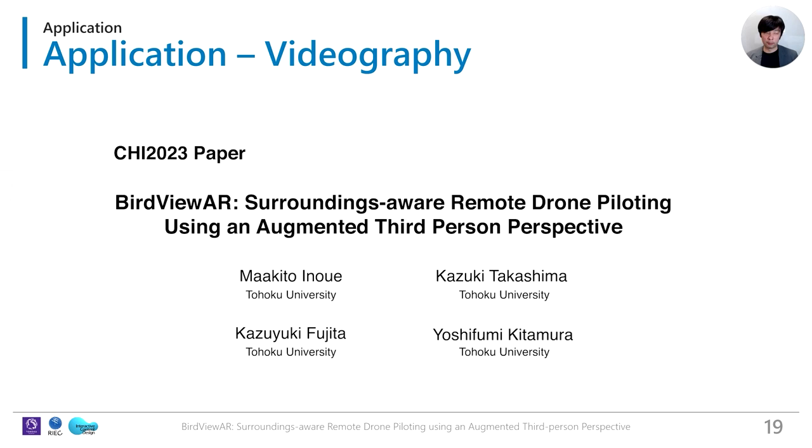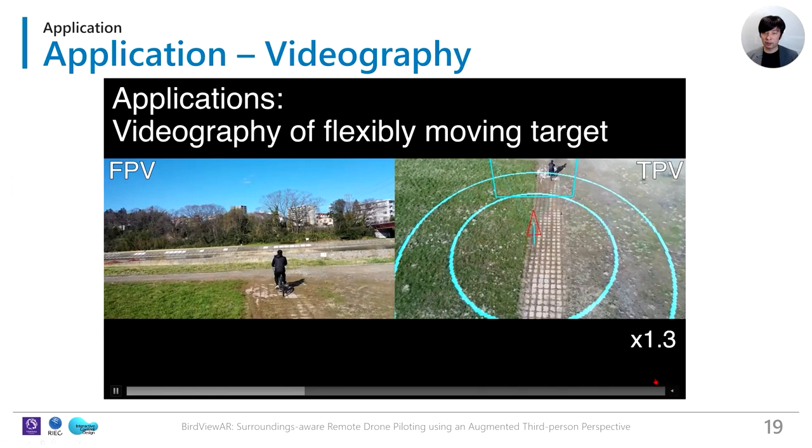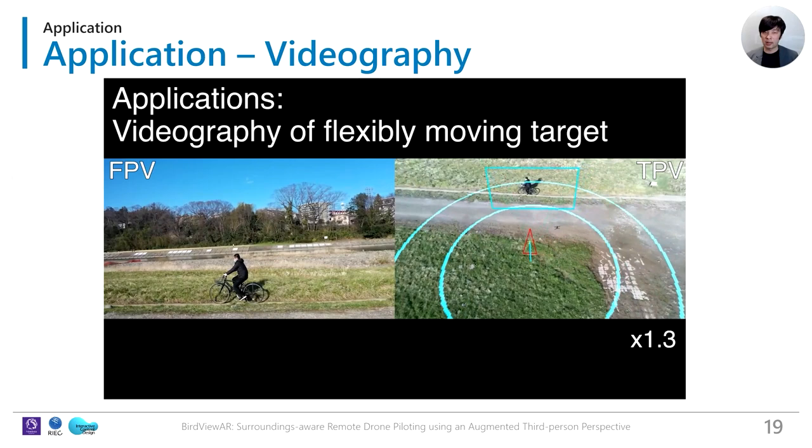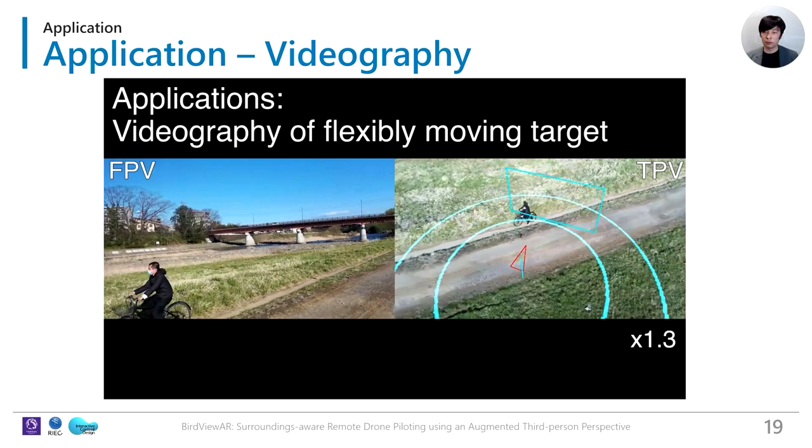Here we show an application example: videography. Two circles in the TPV visualize an ideal range for safely capturing a moving subject. Even if the subject suddenly turns to a different direction, the videographer can maintain focus on the target and understand the spatial relationship between the camera drone and obstacles, allowing the pilot to avoid obstacles and modify motion paths in real-time.